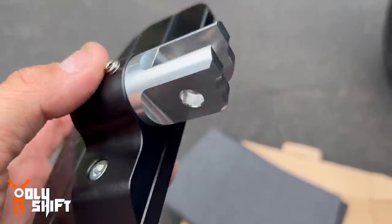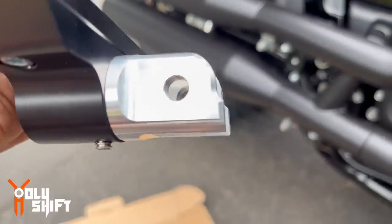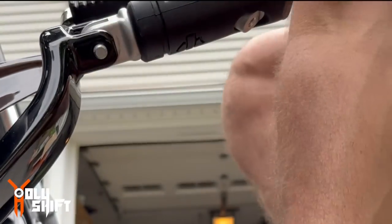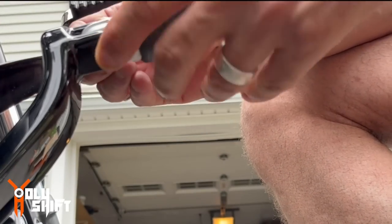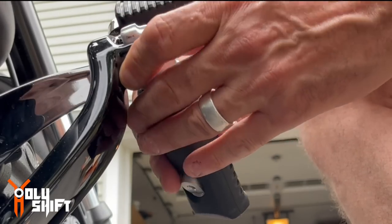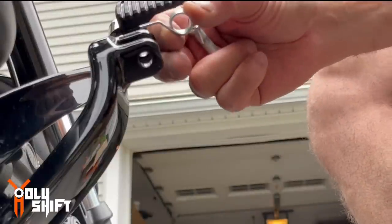Now we're going to remove this right here - this clevis pin. Put the spring in right here and make sure it's set up properly. Got this one pin out. I hit these pins - these fasteners, or these lock pins - holding the same orientation.